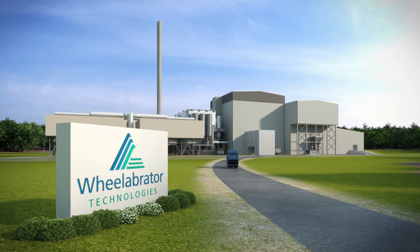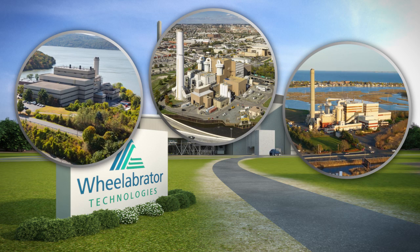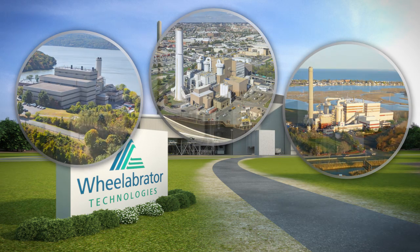Reolibrator Technologies owns and operates modern energy from waste facilities. Unlike conventional power plants, these sophisticated facilities safely and effectively convert waste materials into clean, renewable energy, recycling useful byproducts.